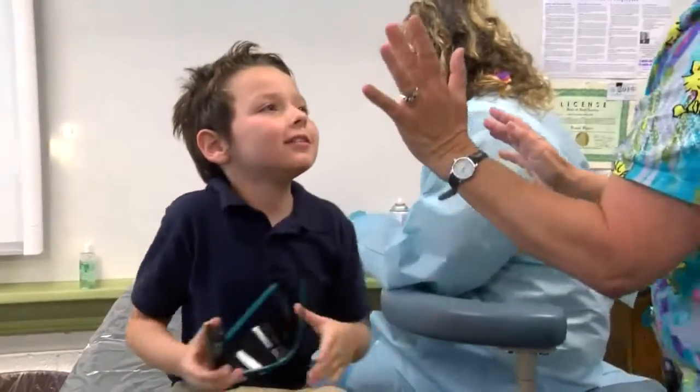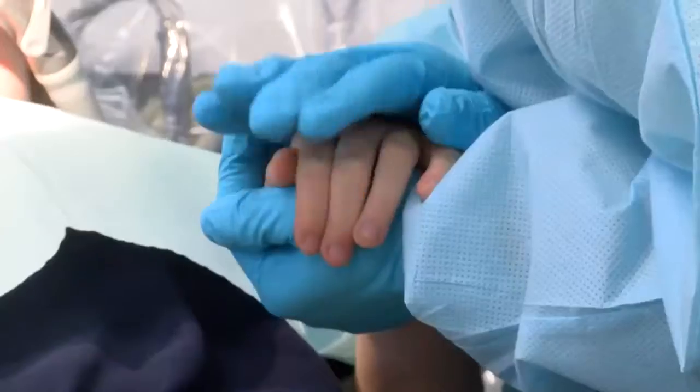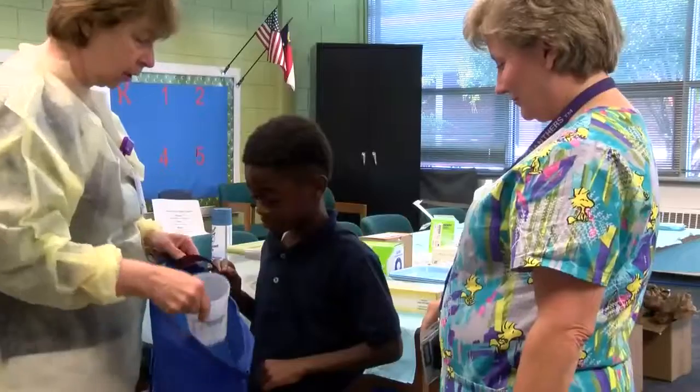Starting this year, any student new to North Carolina Public Schools now has to have a health assessment. In the past, this was only required for kindergartners. You have 30 days from the first day of school to get this in.